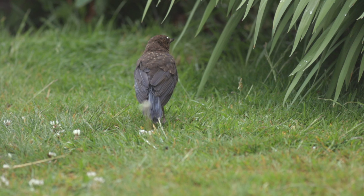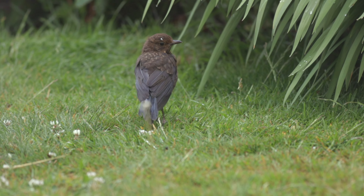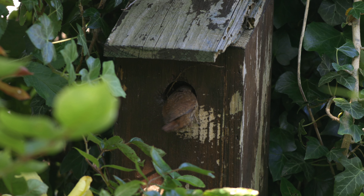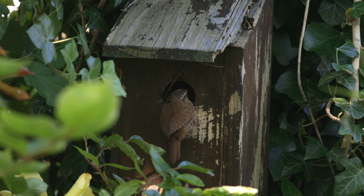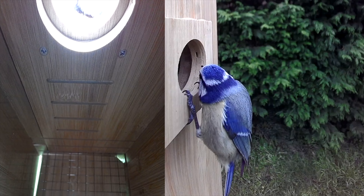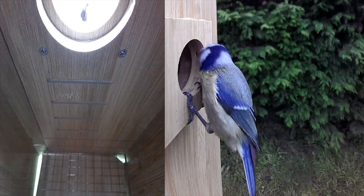But you can give them shelter too by simply adding things like this frog house or even a couple of nest boxes, which now even have cameras so you can watch the wildlife visiting your garden from the comfort of your home.